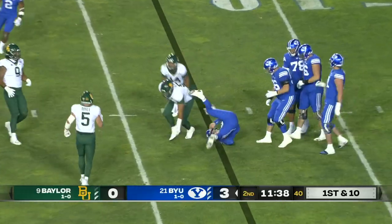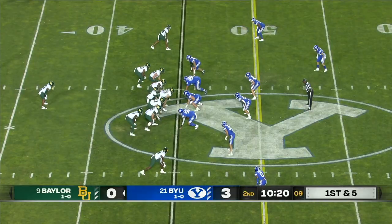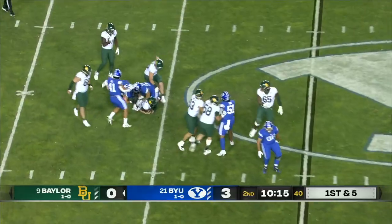This is Jared Hall — got back to the line of scrimmage. Matt there for the backside pressure.